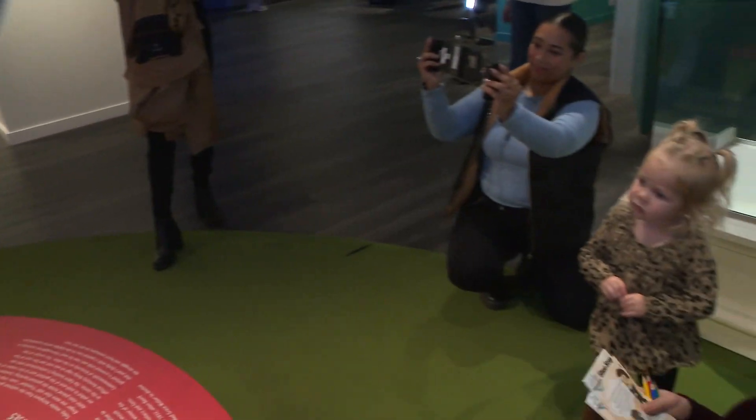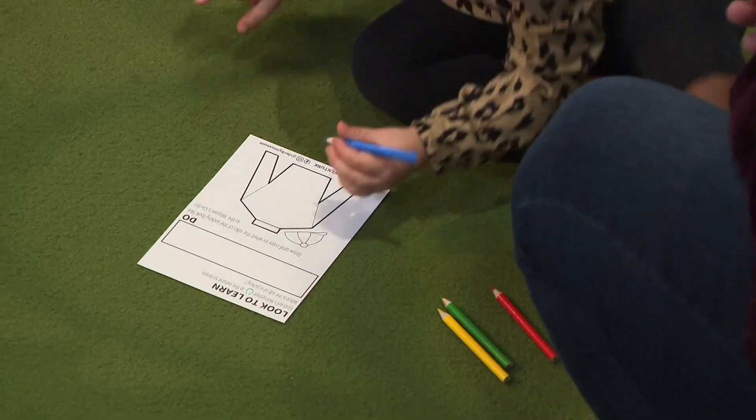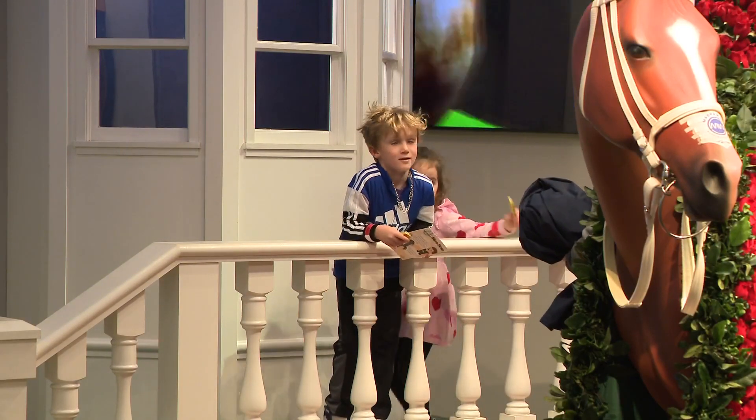There is pink on his shoulder. You're right. Ari's Horseshoe Adventure is a free experience included with general admission when you get a ticket to the museum.